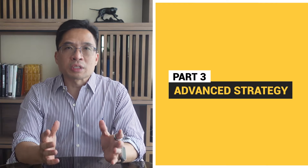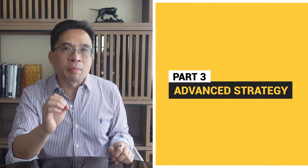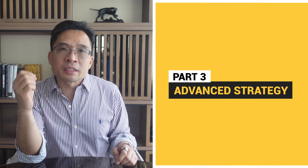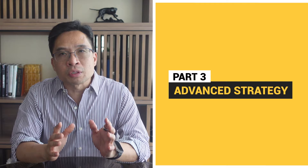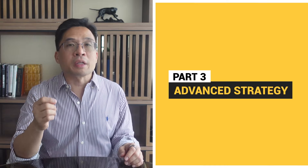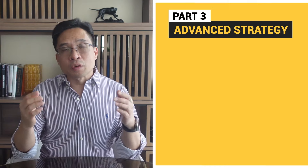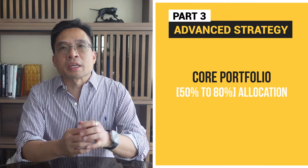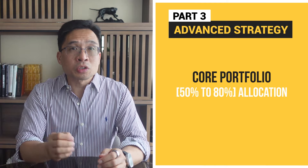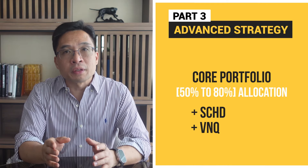Part three: the advanced core satellite approach. Once your portfolio reaches the $1 million mark, it's time to take things up a notch. I continued using the core satellite portfolio but expanded it a bit. Please note that this approach should only be used if you're extremely interested in investing and have the time to take care of the portfolio. In my case, I'm a full-time investor and I love investing. If you're not a full-time investor, I highly suggest keeping the previous core satellite basketball portfolio or the simple three-fund portfolio. For the advanced core satellite, in the core portfolio I suggest allocating between 50 to 80% of your assets — in my case, 50%. I'm also adding two more ETFs: SCHD and VNQ, for dividend and real estate exposure.